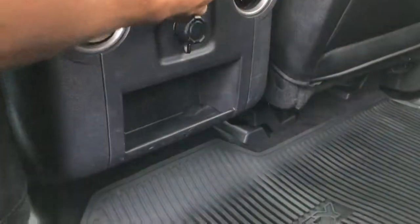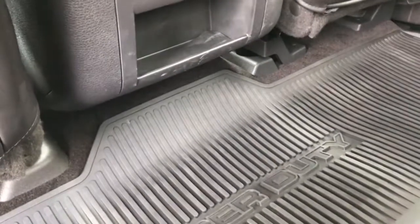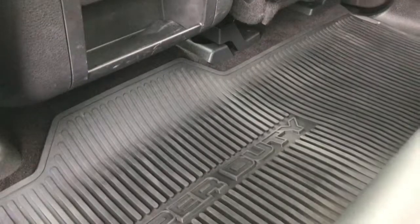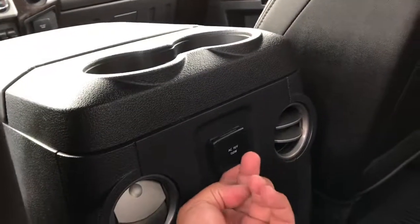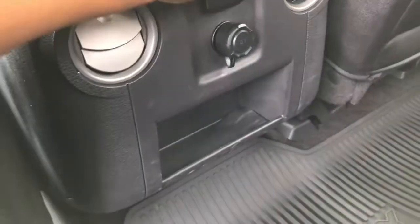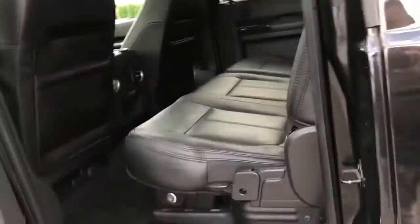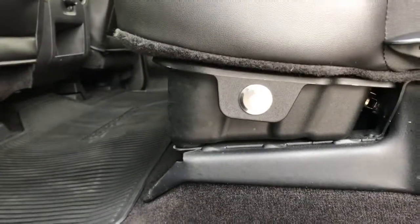Flip that up — does that open? Let's see. Pretty tight — there we go. Probably hasn't been used, that's why it's so tight. Rear defrost as well. That's your storage underneath the seats — it's lockable, see there.